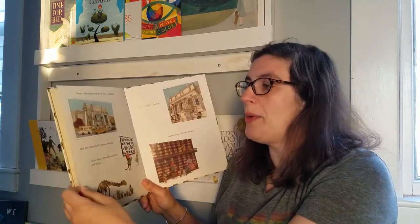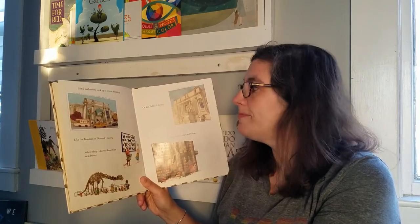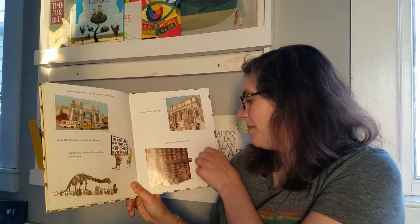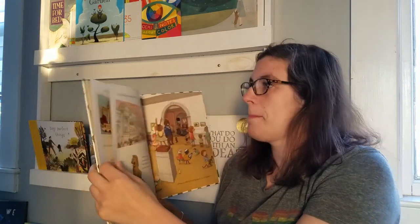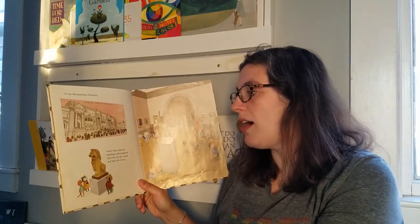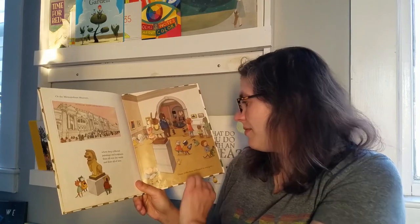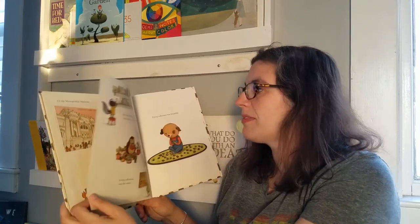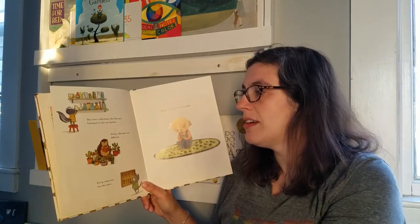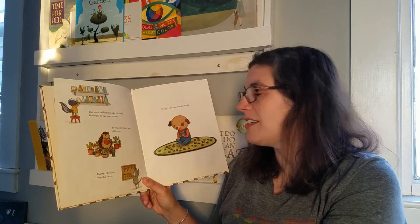Some collections took up a whole building, like the Museum of Natural History, where they collect butterflies and bones, or the public library, where they collect books, or the Metropolitan Museum, where they collect paintings and sculptures from all over the world, from all time. Those collections belong to everyone. But some collections, like Hector's, belong to just one person. Every collection is different. Every collection is the same. Every collection is beautiful.